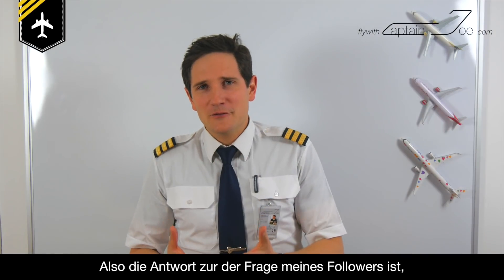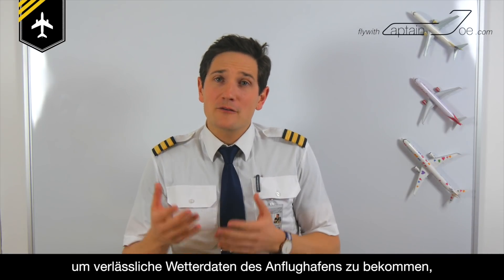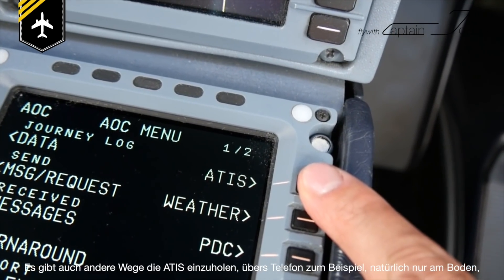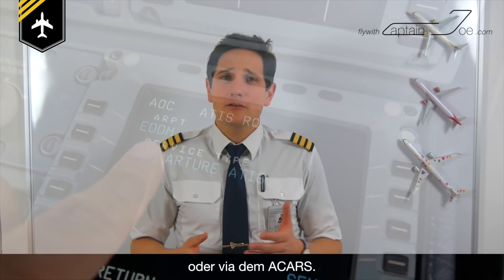So the answer to my follower's question is: to get accurate weather information of your destination airport, tune in the ATIS frequency, listen to it, write down the information, and prepare for approach. There are other ways to receive the ATIS — for example via telephone, obviously only if you're on the ground, or via ACARS. And there are other weather information services in the air, like the Volmet, but more about that in another video.